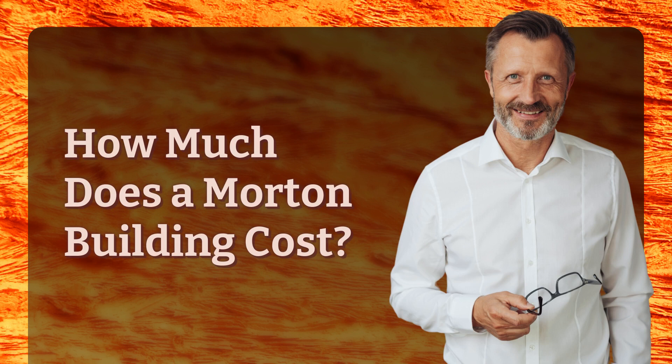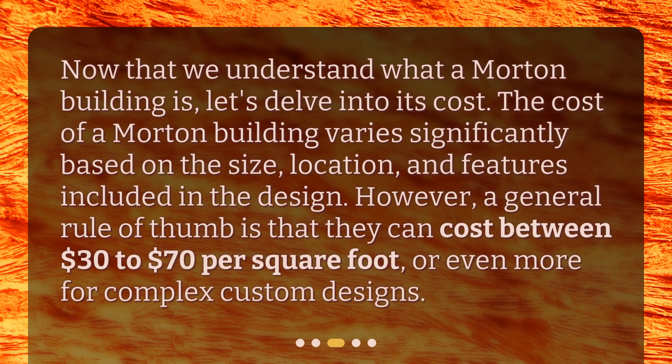How much does a Morton building cost? Now that we understand what a Morton building is, let's delve into its cost. The cost of a Morton building varies significantly based on the size, location, and features included in the design. However, a general rule of thumb is that they can cost between $30 to $70 per square foot, or even more for complex custom designs.